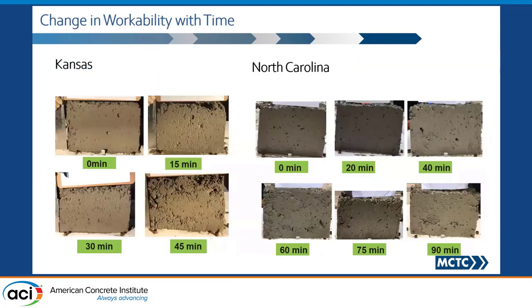One other thing we have been doing the last couple of years before the pandemic is running the box test at different intervals of time, so that you get an idea of how long you can work with the mix. If you're running a box test, I would suggest doing this as well to get more information about how much time you have to work with your mix.